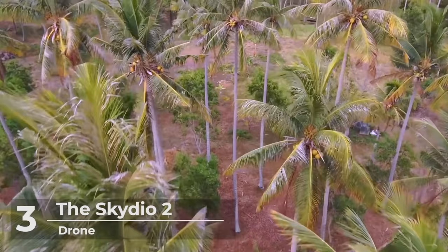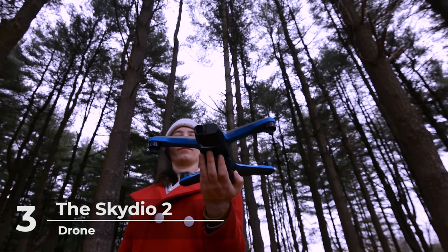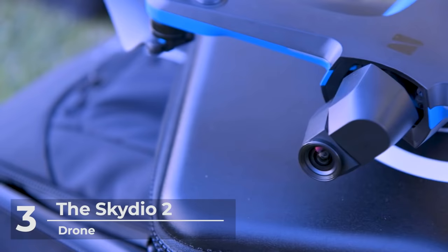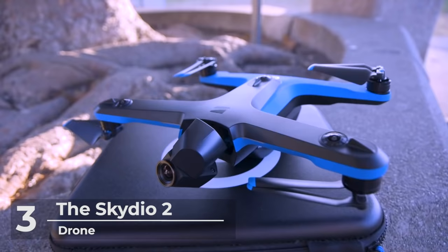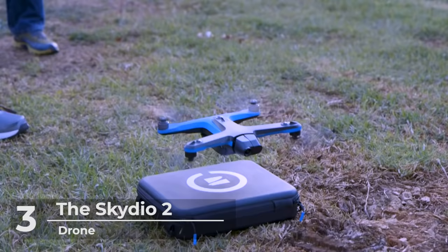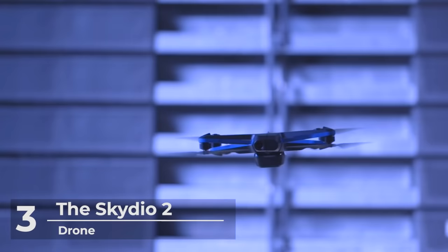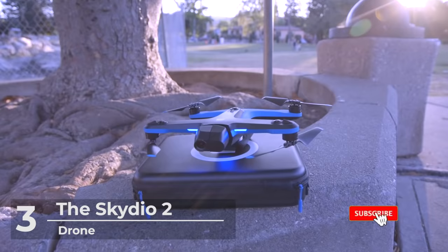The Skydio 2 captures stunning 4K 60fps HDR content, follows subjects, and avoids obstacles to create previously impossible shots. Launch, fly, land, and export all in the Skydio 2 app. Connect a Skydio beacon to unlock greater range and lock in exactly the angle you want, or add a controller to manually fly with precision and without fear. If you are interested in updated pricing or more in-depth features on any of these drones, check out the links below, and if you want to stay up to date with the best products, be sure to hit the subscribe button.